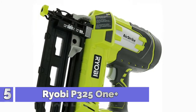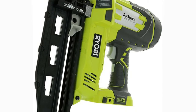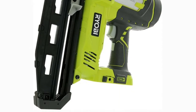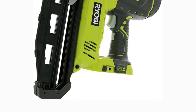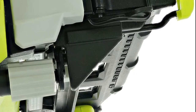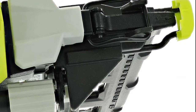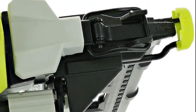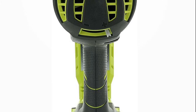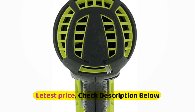Number 5: Ryobi P325 One Plus. A switch on the back of the unit allows you to increase the depth of your nail driving. LED lighting at the head allows you to see the job while you're working in dim conditions. It can be activated by a separate trigger too, which keeps you safe from accidentally firing off nails when you don't want to. Help prevent against dry firing by knowing that you need to replace the clip before you damage your wood. Knobs can adjust your depth, and you can flip out the front end to clear nail jams.